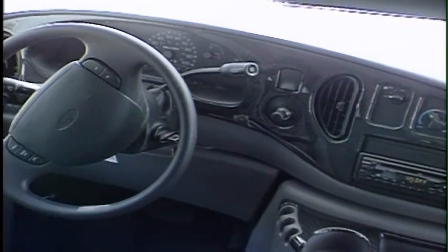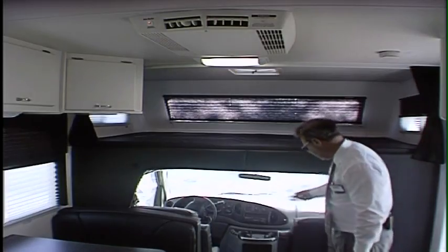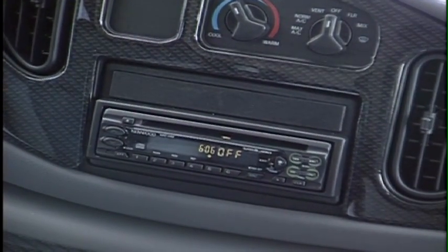It features a very ergonomic dash — you're able to get to everything very easily and all the gauges are very well lit. This unit is now equipped with an AM-FM CD player.